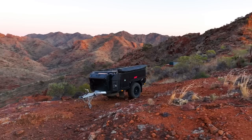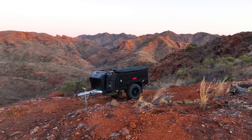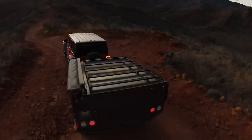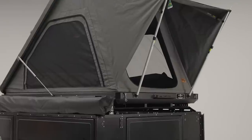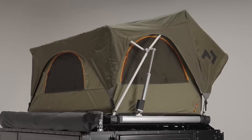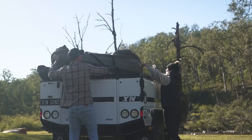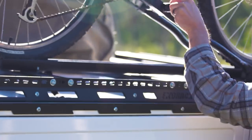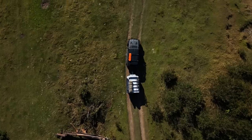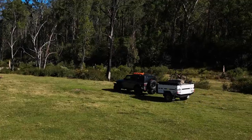Choose your own adventure with the ExoRack platform. The ExoRack can accommodate rooftop tents of your choosing, or you can opt for the rack-only option and use it to transport swags, bikes, kayaks and other bulky items. No matter your adventure, the X1N has you covered.